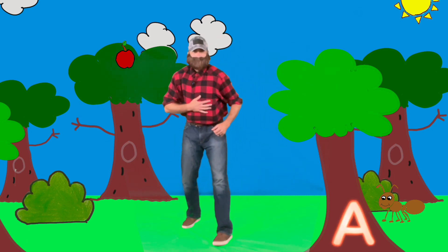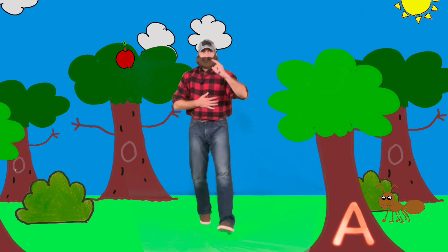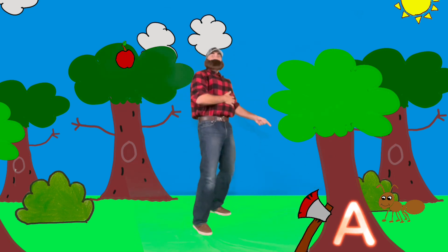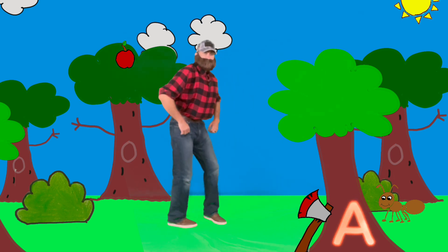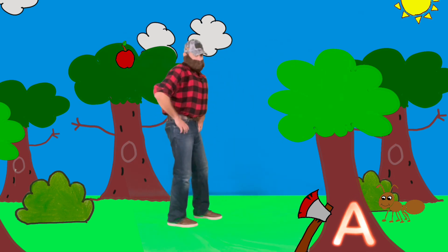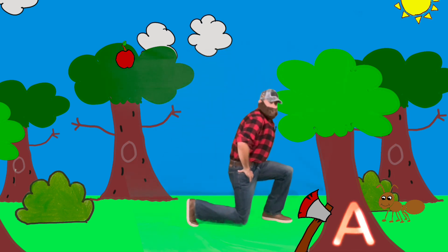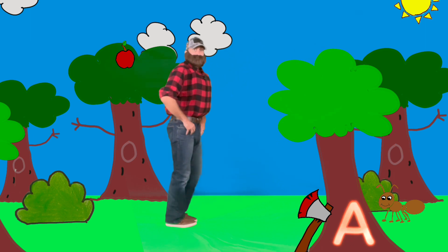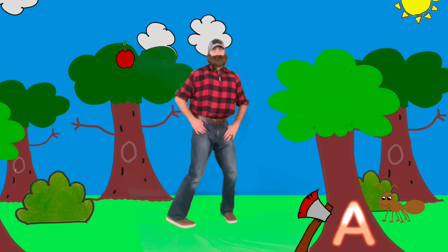Wonderful job, friends! Let's see if we can find another word. You knew it — Axe! Let's get ready to do that lumberjack lunge. We'll take a big step forward and say: A — Axe — Ah! Try again: A — Axe — Ah!